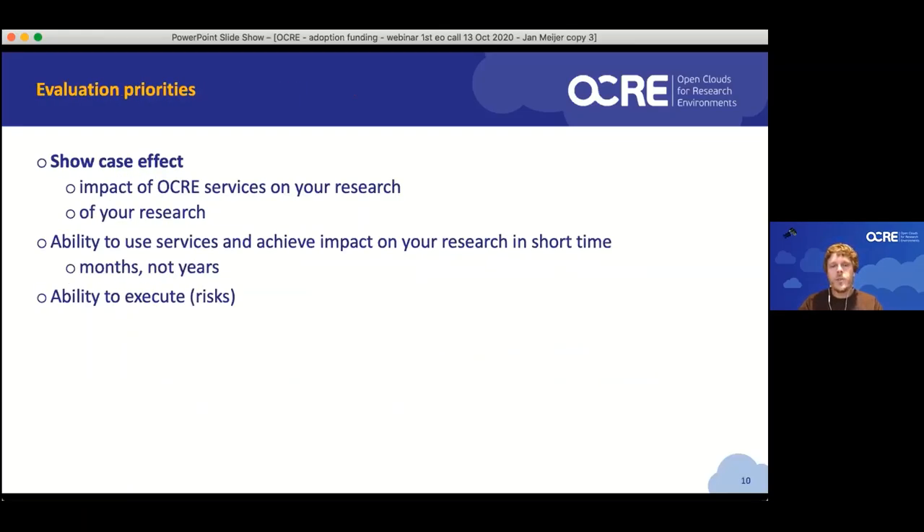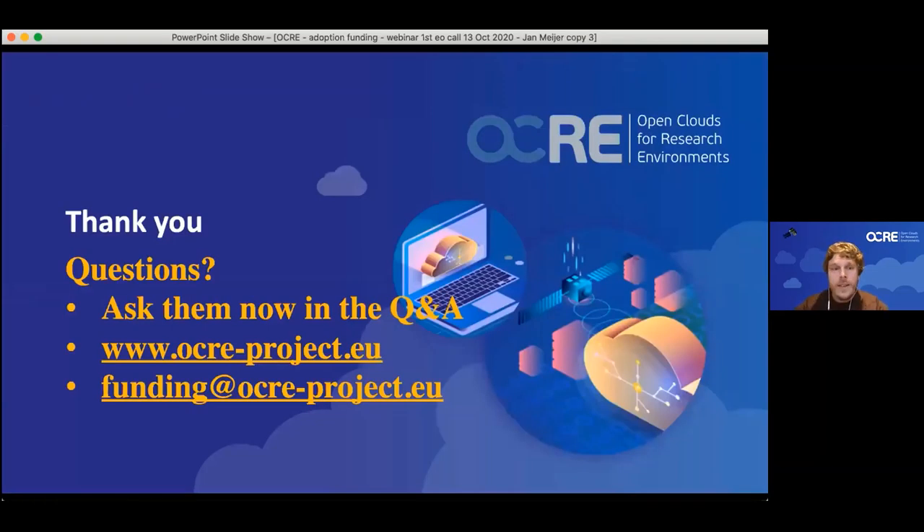Our evaluation priorities are straightforward and closely linked to what we're asking for. The most important is that we can see the impact of the OCRE services on your research. The second is the showcase effect — does your research have a certain wow factor? Third and fourth are your ability to use the services and achieve impact in a relatively short time, and your ability to execute. When I say ability to use services, that doesn't mean your actual research project has to be finished within the next year — we're after your use of the services and how that benefits your research. So as long as service consumption is relatively early, the publication could be way later.